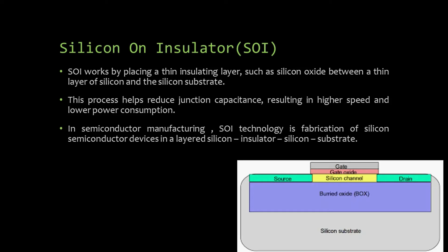Silicon on insulator is a widely used substrate, as seen in the diagram, having a silicon channel. It works by placing a thin insulating layer such as silicon oxide between a thin layer of silicon and the silicon substrate. This process helps reduce junction capacitance, resulting in higher speed and lower power consumption. In semiconductor manufacturing, silicon on insulator technology involves fabrication of silicon semiconductor devices in a layered silicon-insulator-silicon substrate.